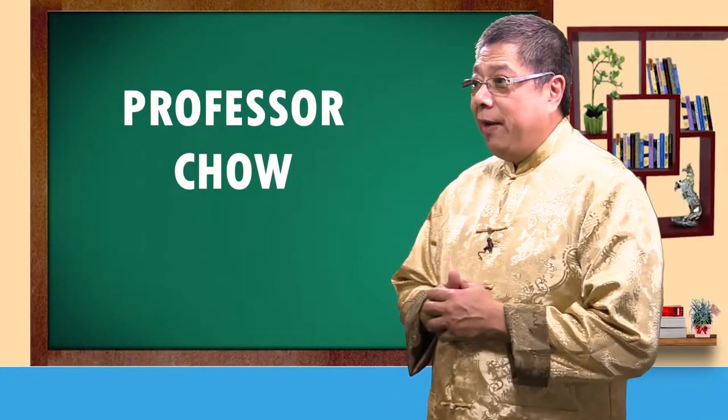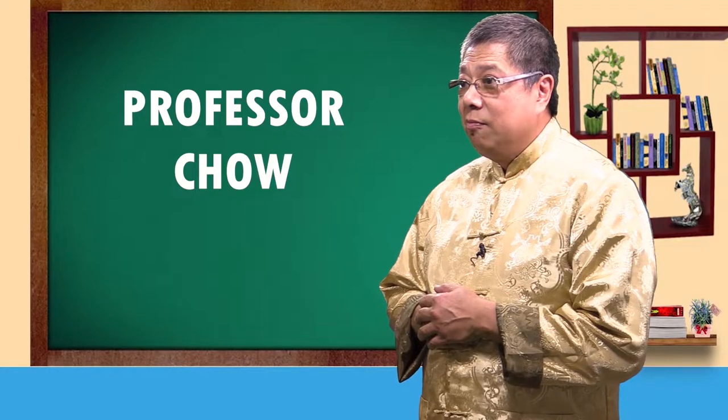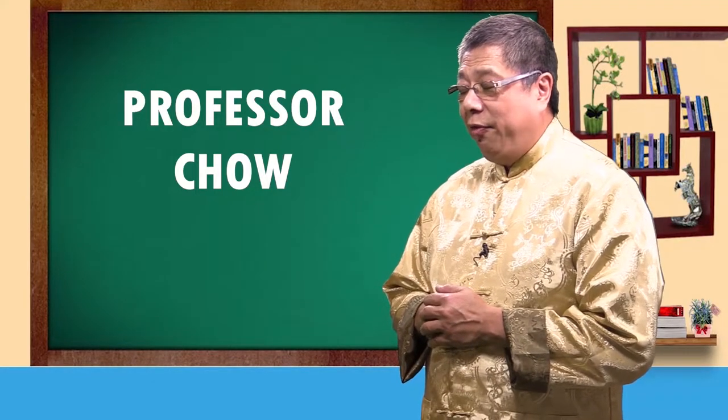Like a char siu kai fan, if you put what we call the sweet sauce on doubles, it don't work. It tastes different.